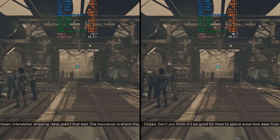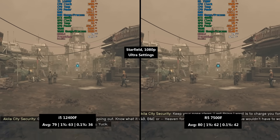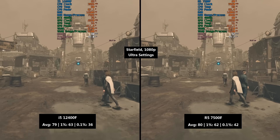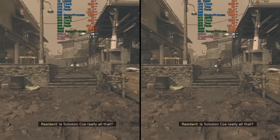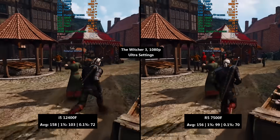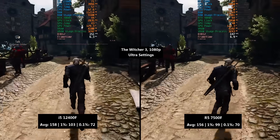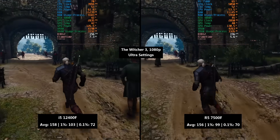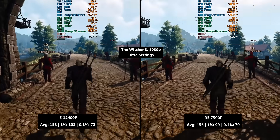Starfield was up next and again the results were very close, apart from the 0.1% low which this time fell in favour of the Ryzen. Both gaming experiences were pretty smooth though, though it'll be areas that are more CPU intensive as NPCs fill the streets and settlements. The Witcher 3 fared ever so slightly better with the i5 but to be honest there wasn't much in it, with similar average and percentile lows across the board. Either chip is going to give you a decent gaming experience.